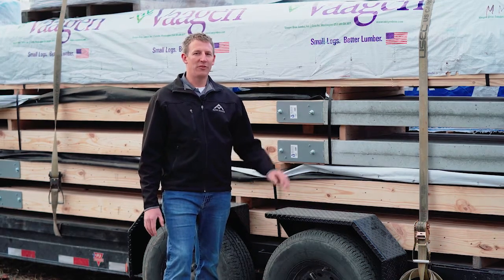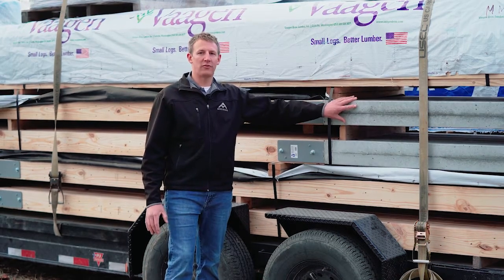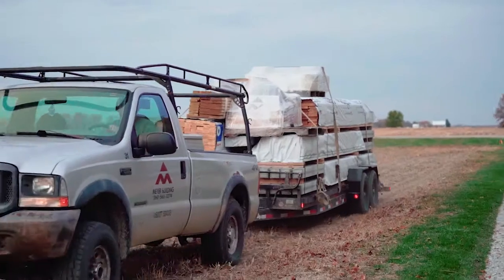I'm Jason with Meijer Building. We're out here — we just got these permacolumns delivered to a job site. We have a 30 by 40 building that we're getting started today.